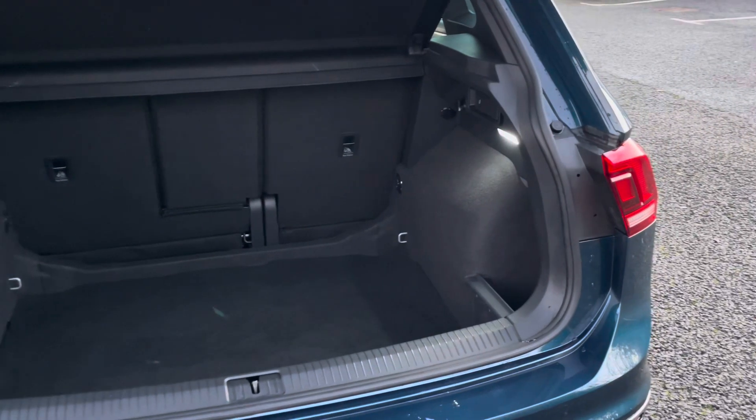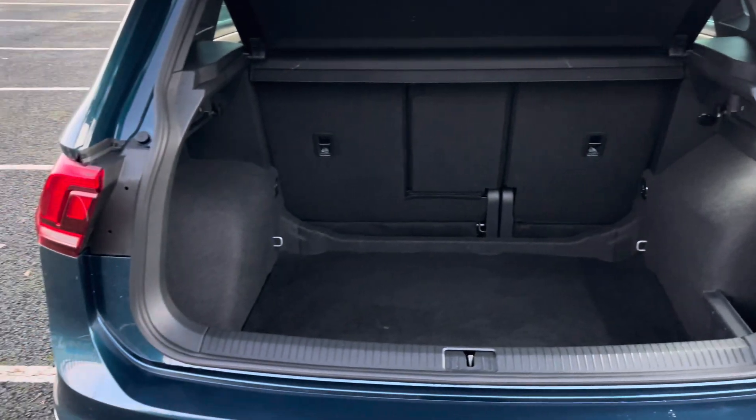The boot offers a very sizeable 615 litres storage capacity — that's plenty of room for weekly shopping, suitcases and more.